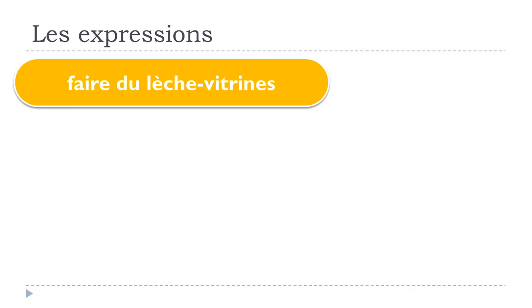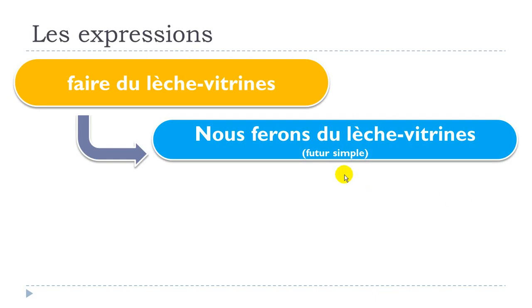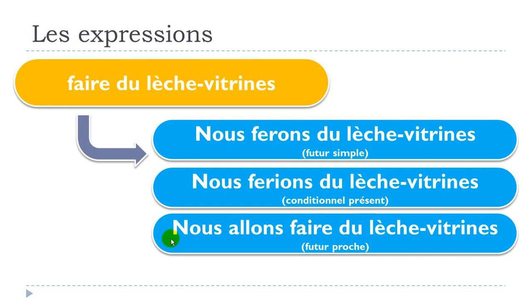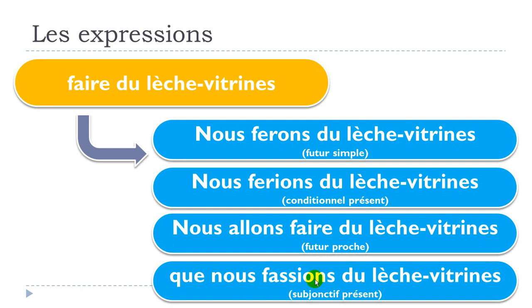Now a few other tenses. Nous ferons du lèche vitrine — futur simple. Nous ferions du lèche vitrine — conditionnel présent. Nous allons faire du lèche vitrine — futur proche. Que nous fassions du lèche vitrine — subjonctif présent.